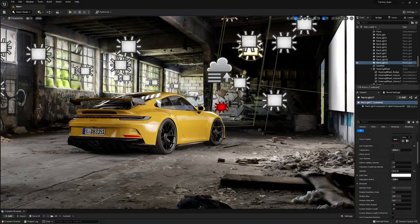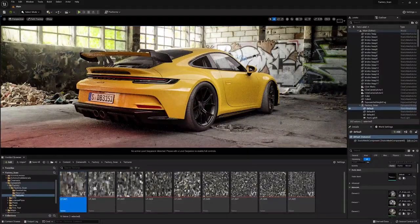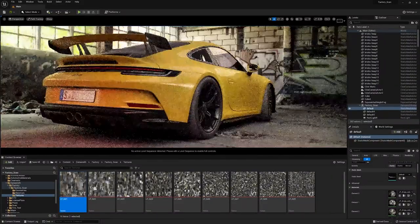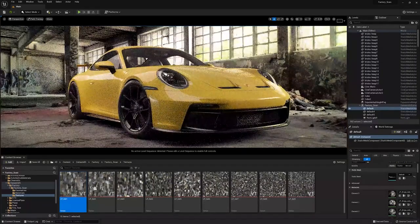So a few interesting stats from my current scene. We are currently running at around 60 frames per second in path tracer mode, with the A6000 doing a great job maintaining that high frame rate. We are having no problem switching between the three different views here.